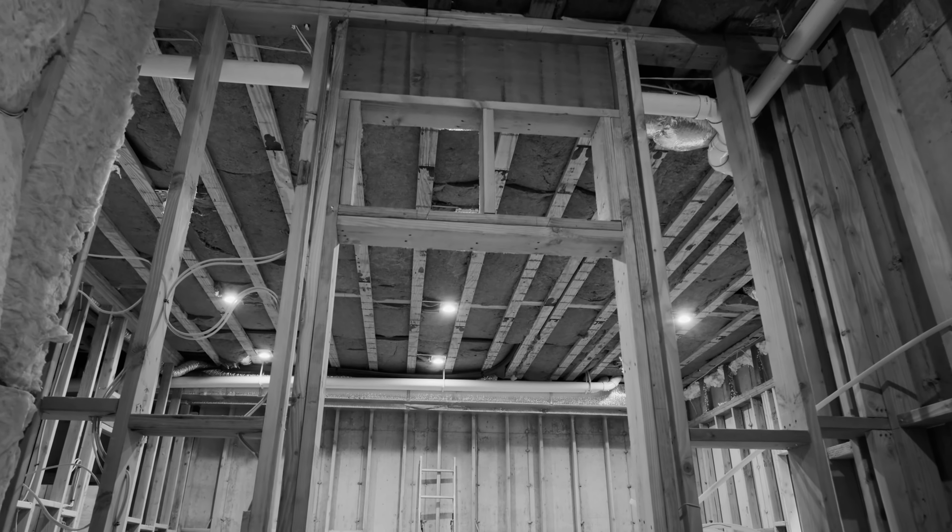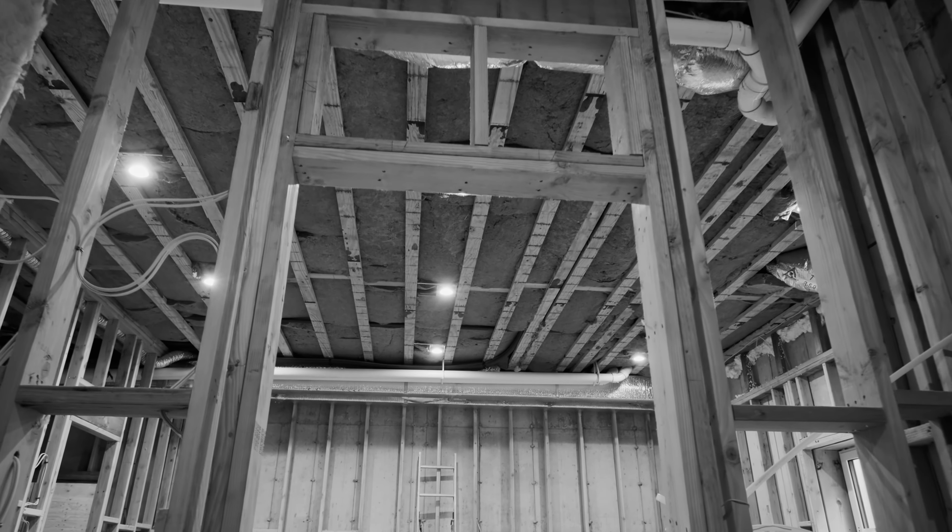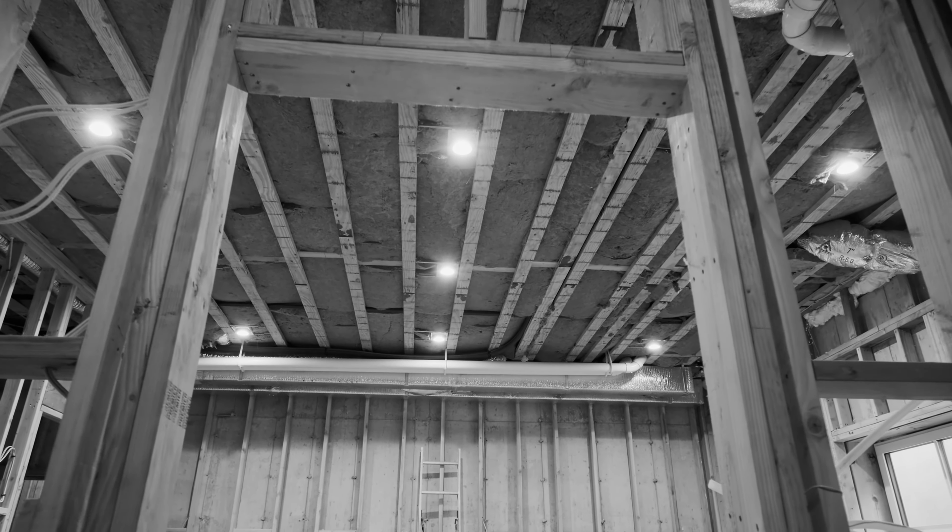Before you go, check out our video 'How much does it cost to finish a basement?' It's packed with cost breakdowns and tips to maximize your renovation budget.